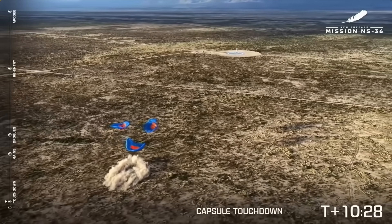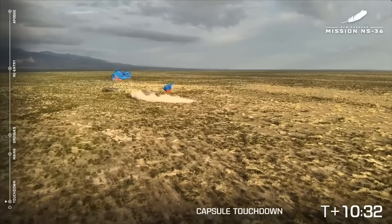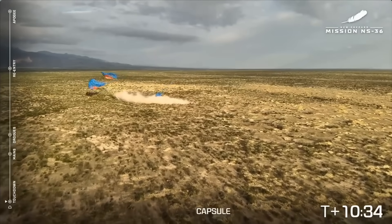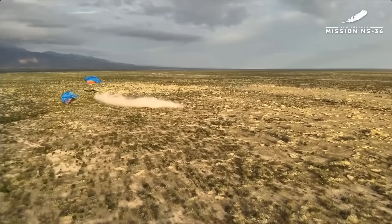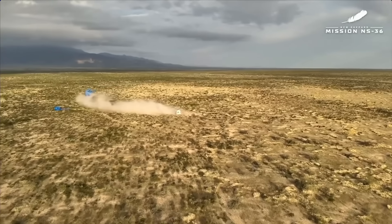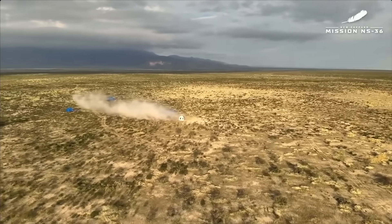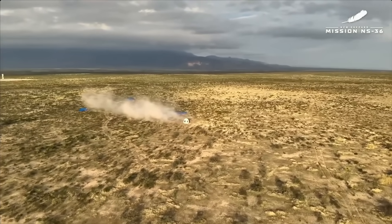Welcome back, Space Nomads. Auto-safing start. Welcome home, NS-36. Always incredible to see — a great, easy touchdown for our New Shepard crew capsule. Our capsule recovery team is currently en route to meet the astronauts in the capsule. They're going to safe the capsule and get ready to open that hatch.